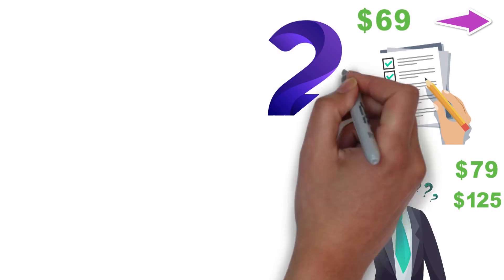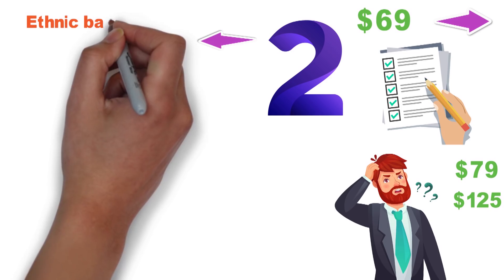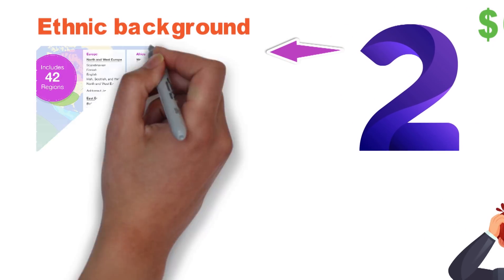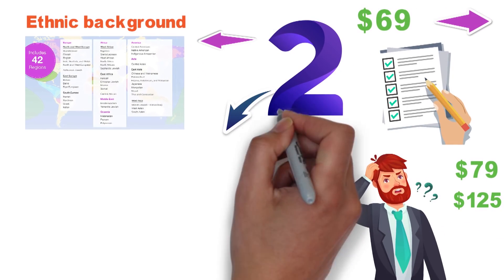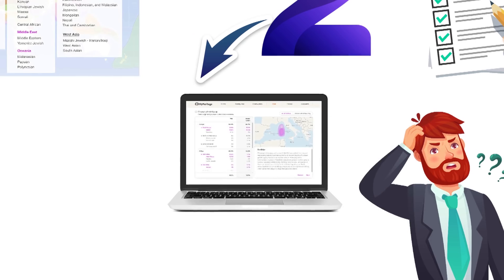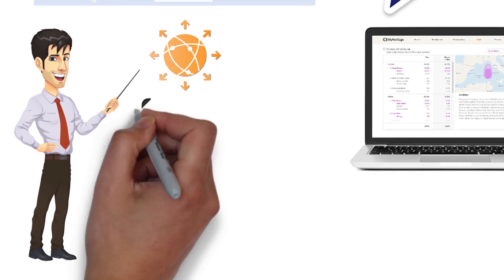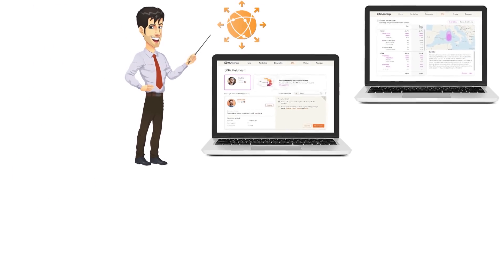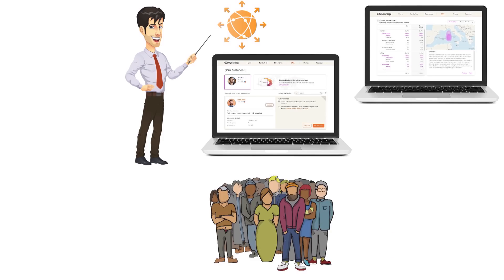There are two distinct areas the testing covers. First, your MyHeritage DNA test kit will give you a detailed snapshot of your ethnic background, including information sourced from 42 regions. Second, the kit has a comprehensive DNA matching feature that helps you locate relatives based on shared genetics. You can learn about and potentially connect with everyone from a second cousin twice removed, to a long-lost sister, to a great-great-uncle. And the more people who use this test, the more potential matches it will make in the years to come.